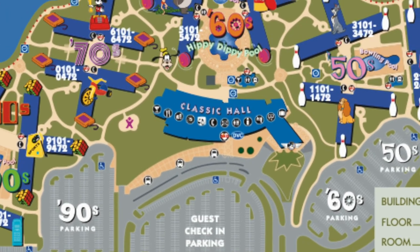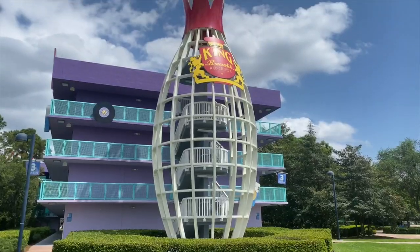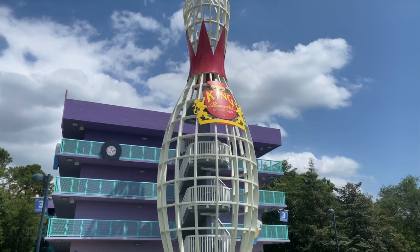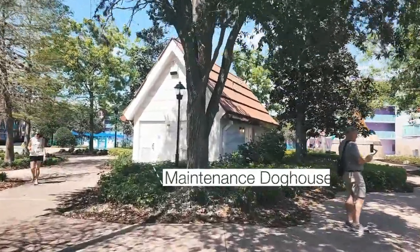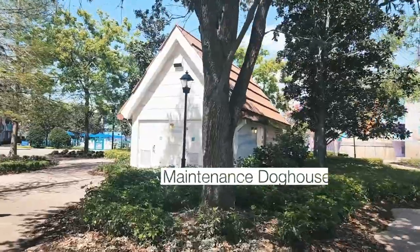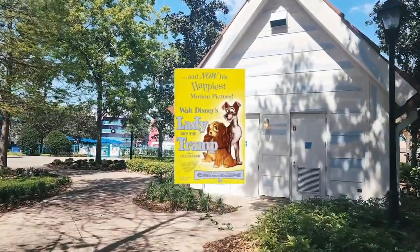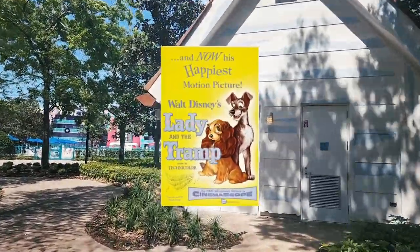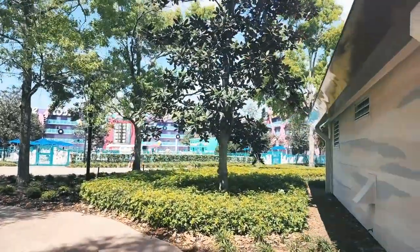Welcome to the 50s section! This section is amazing. Some of the icons here are Lady and the Tramp and of course bowling pins. As we walk down you can see there's a maintenance building shaped like a doghouse, because on either side of this building are the huge icons of Lady and the Tramp.